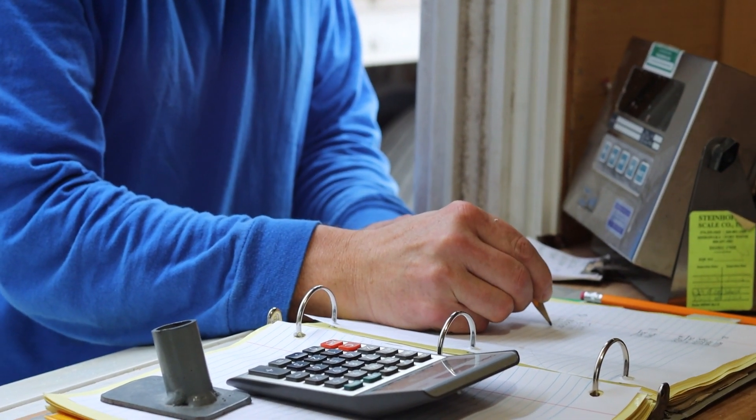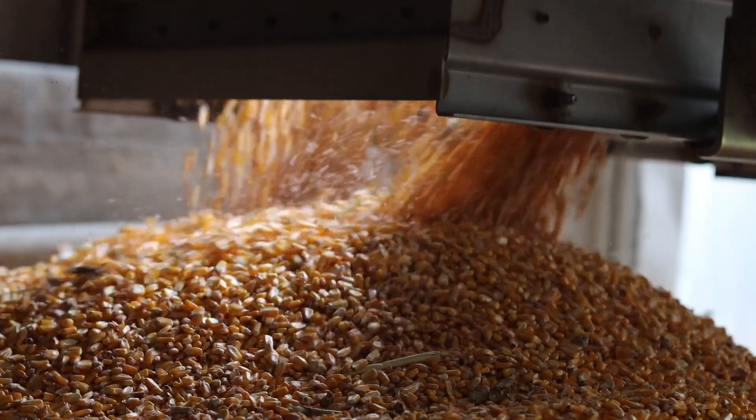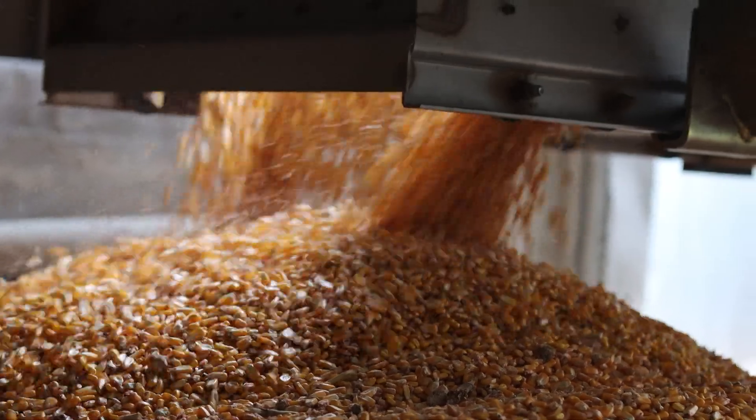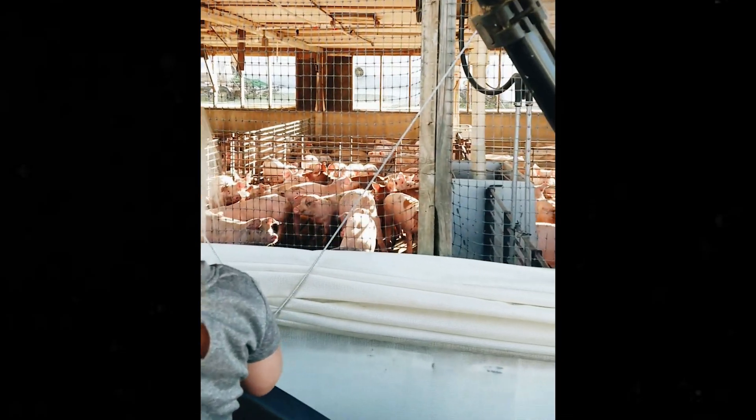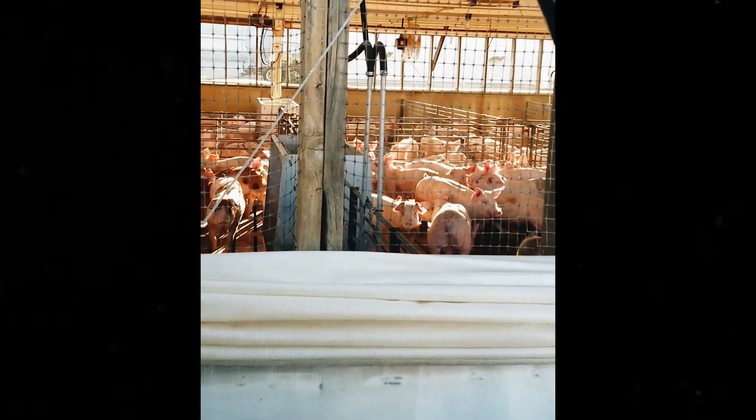That was really good when we got the nursery going. But pretty soon we got sickness in the nursery, couldn't get help for the other barns, and decided we're going to get rid of the hog business. And I think that's going to be a great thing for us, really. The Lord's always been good — takes care of you.